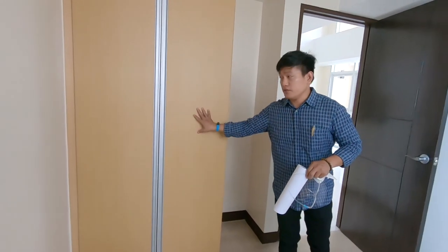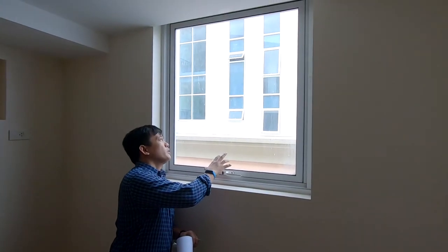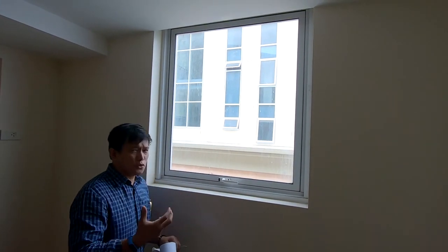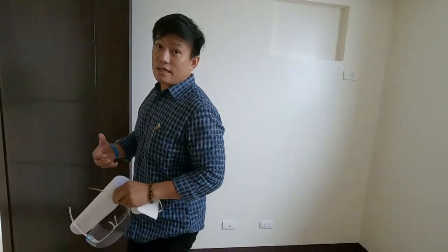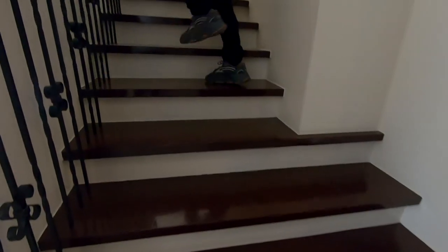The bathroom comes with a closet — built-in. And you've got a very nice big glass window here which captures enough natural lighting.